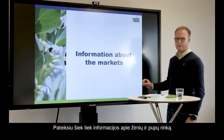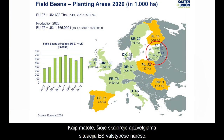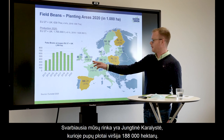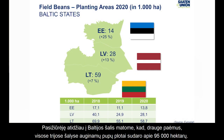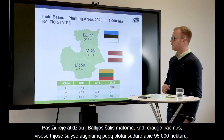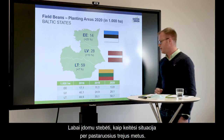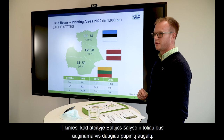We will start with some information about the markets regarding beans and peas. This is the actual overview in the European countries. For us the most important market is the UK with over 188 thousand hectares of beans. Looking at the Baltic States, all three countries together reach about 95 thousand hectares of beans. This is quite interesting — it's still rising, and we hope for a further increase in production in the Baltic countries as well.